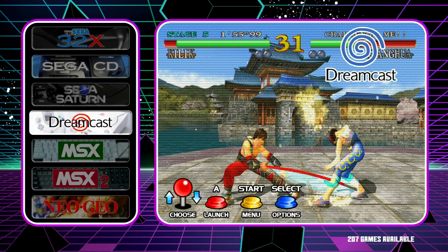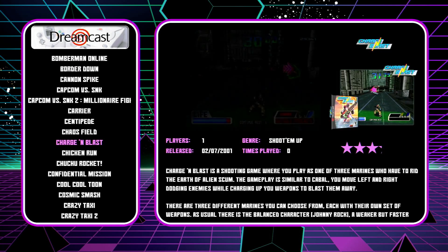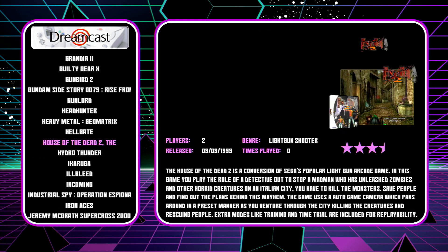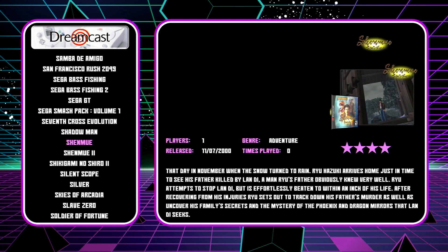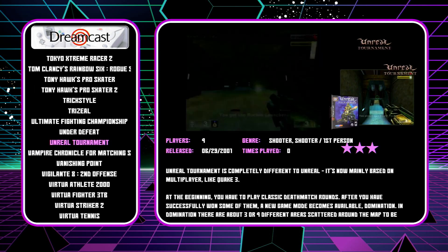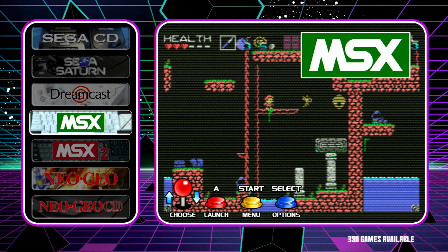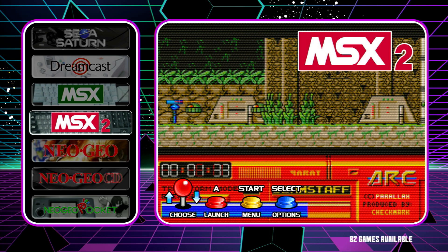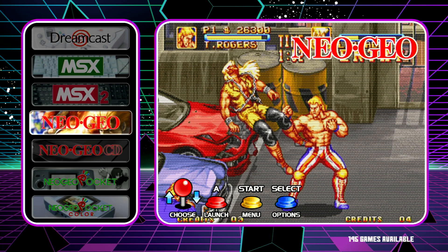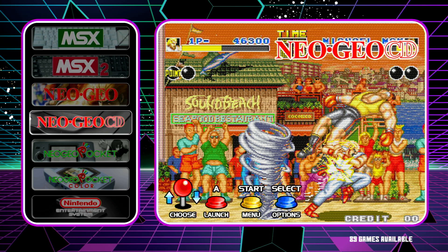The Sega Dreamcast has 207 games. MSX has 390 games and the MSX2 has 82 games. Neo Geo has 195 games and the CD version has 89 games.